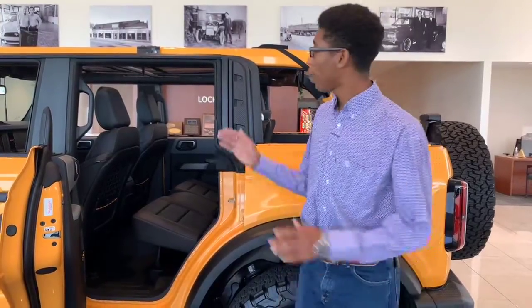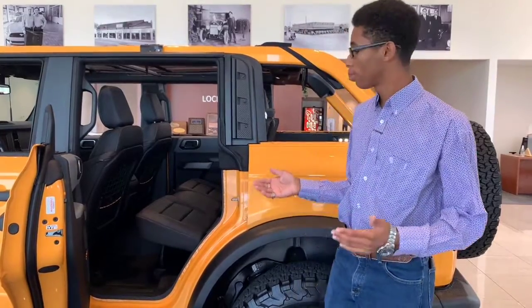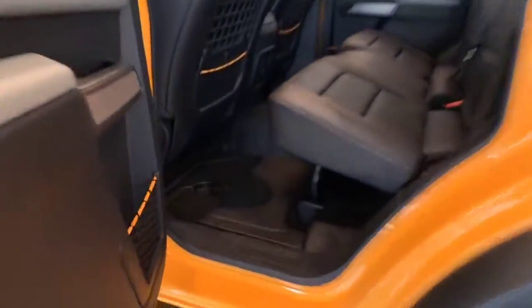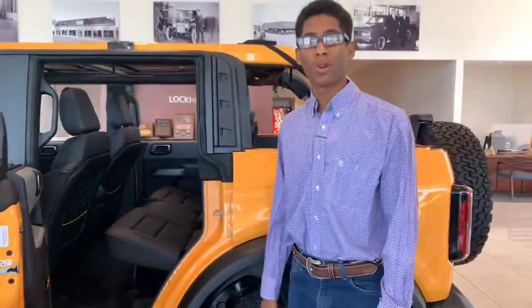Hey there guys, Lavon here at Lockhart Ford. For today I want to show you a unique feature on the all-new 2021 Ford Bronco — check out the interior drainage plug. When you're outdoors, you're mudding, the inside is getting nasty and you need to rinse it out — just watch it drain all out. Come see me at Lockhart Ford.